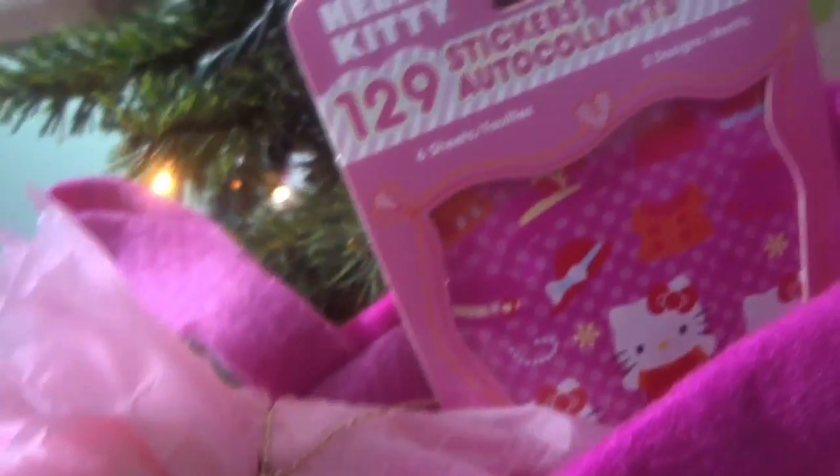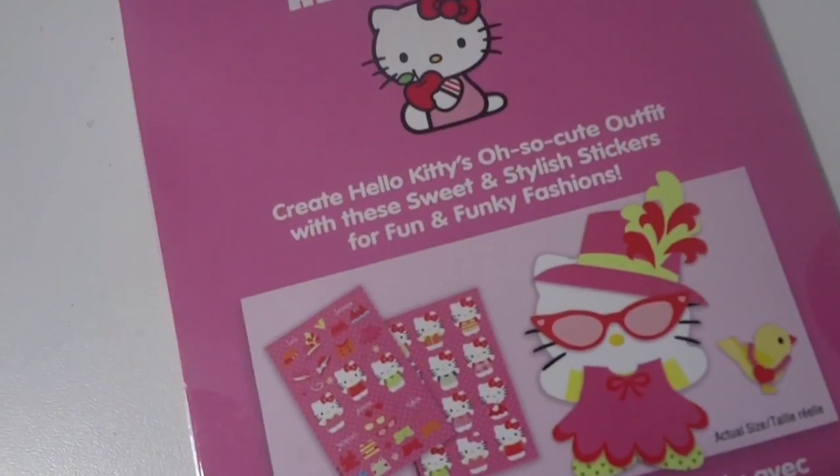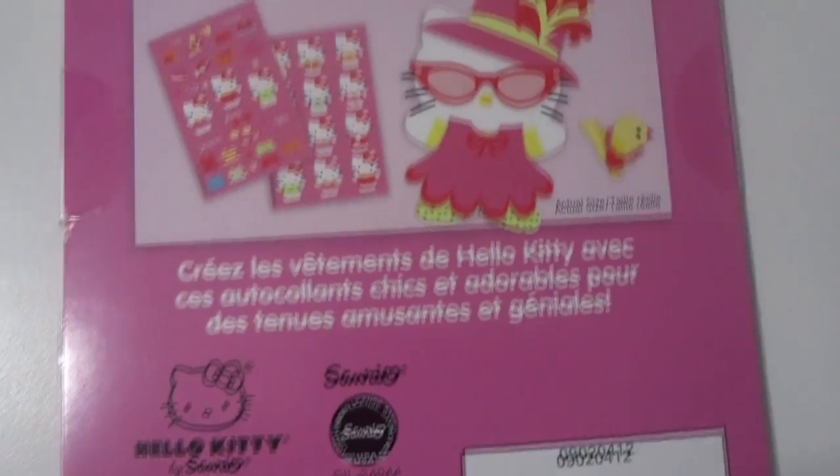Hey guys, today we're gonna open up this Disney princess stocking. It has Belle, Princess Aurora, Cinderella, and Ariel. Let's see what's inside. We've got some Hello Kitty stickers — let's look at the back. It looks like you can create Hello Kitty outfits with the stickers. Let's open it up and try it out!